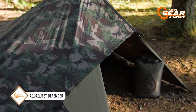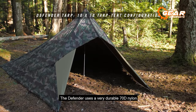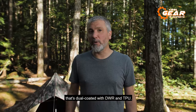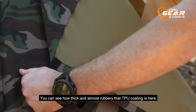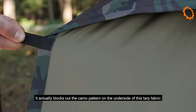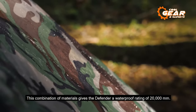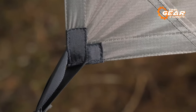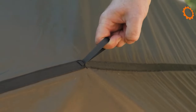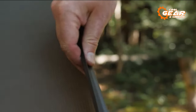The AquaQuest Defender stands as the ultimate emergency tarp for survival, meticulously engineered to keep you dry and sheltered in the harshest conditions. Crafted with top-tier materials, including 70D nylon double-coated with DWR (durable water repellent) and TPU (thermoplastic polyurethane), this tarp ensures exceptional waterproofing, boasting an impressive rating of 20,000 mm. Its robust and rubbery TPU coating forms an impenetrable barrier against moisture. Key features include reinforced stress points at intersections and double-layered fabric on the corners, delivering remarkable durability. Strong webbing loops and reinforced stitching further enhance its sturdiness.